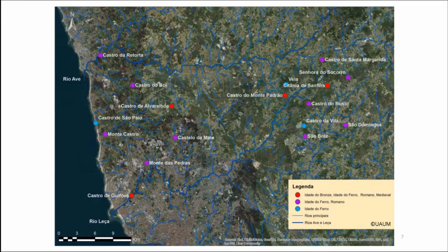In this map we have the distribution of the Iron Age sites in our study area: Citânia de São Fins, Monte Padrão, Castro de Alvarellos, Castro de Guifões in the basin of the river, and another hillfort in the basin of the river Ave that may have controlled the basin but is still not excavated. In total we have 17 Iron Age hillforts distinguished by cultural periods: the red ones have the longest occupation, the purple ones Iron Age and Roman, and the blue ones only Iron Age occupation.